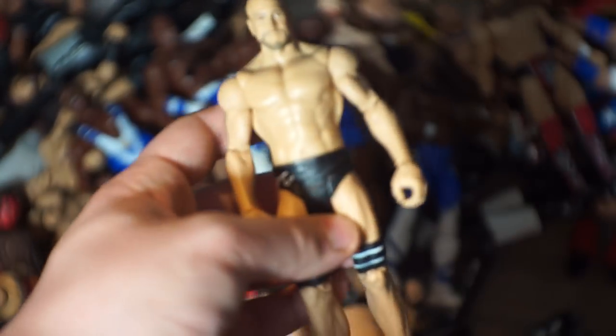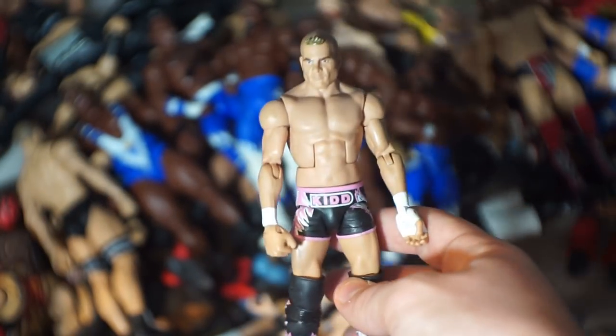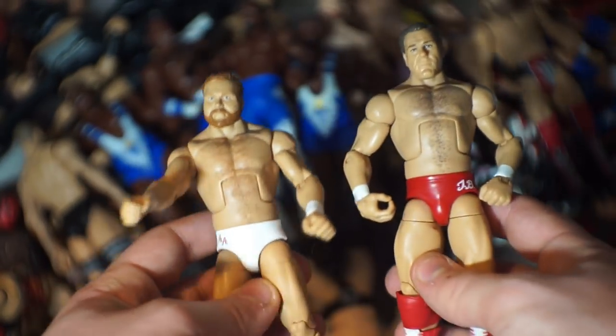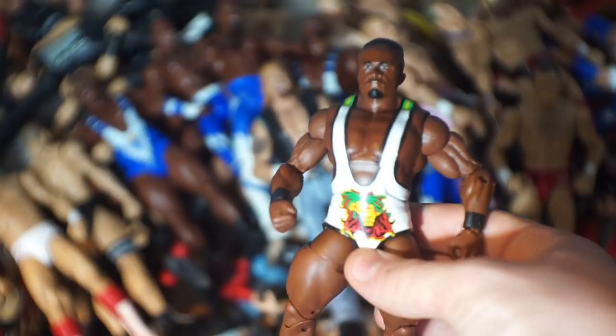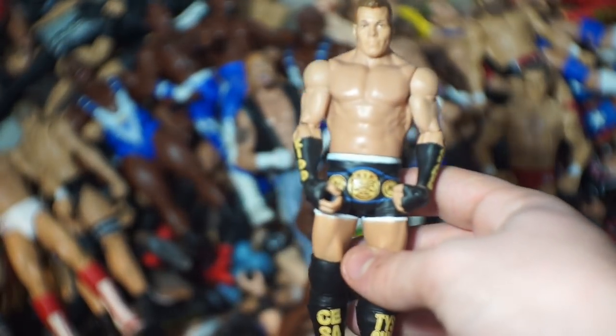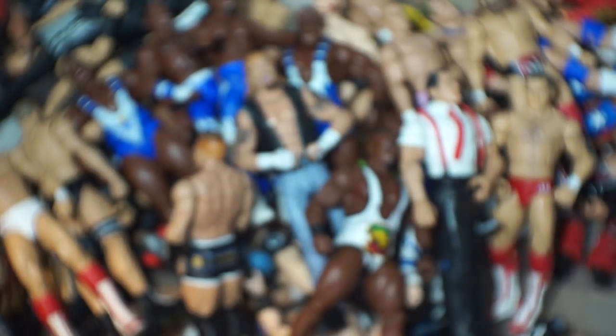Here we have a basic Cesaro, the Elite 7 Tyson Kidd — one of my most sought-out figures of all time — then Tully and Arn Anderson, the Brain Busters, elite versions. We've got DDP right over here — love the head scan, too bad it doesn't fit well. A custom Jeff Hardy made by Jesus in the red. Another Big E, a basic Tyson Kidd from the Cesaro two-pack, IRS, and Jimmy Hart.